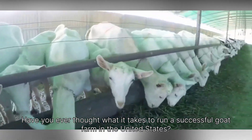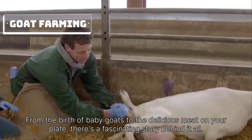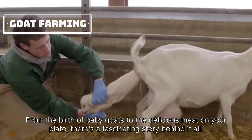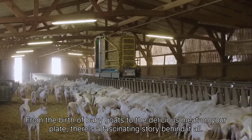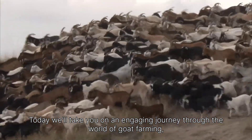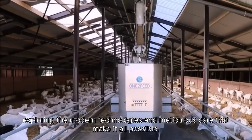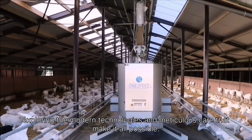Have you ever thought what it takes to run a successful goat farm in the United States? From the birth of baby goats to the delicious meat on your plate, there's a fascinating story behind it all. Today, we'll take you on an engaging journey through the world of goat farming, exploring the modern technologies and meticulous care that make it all possible.